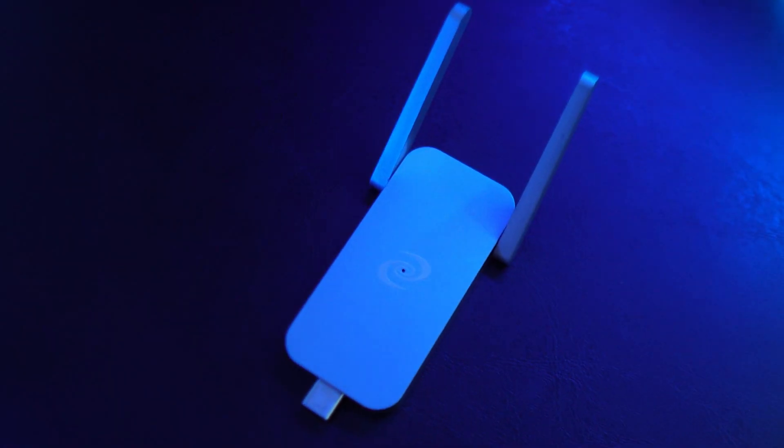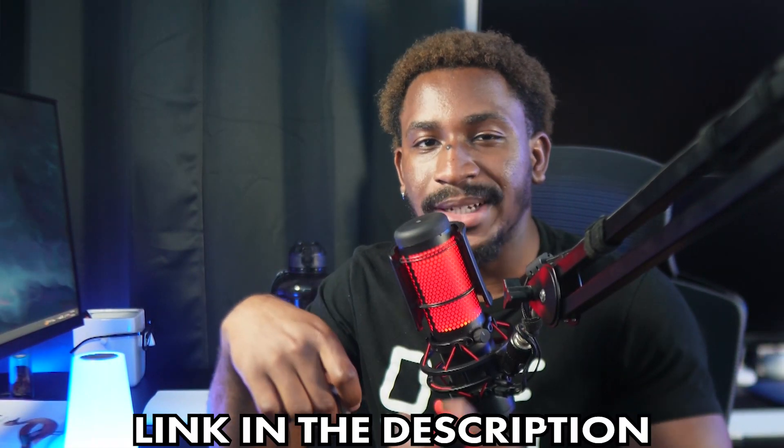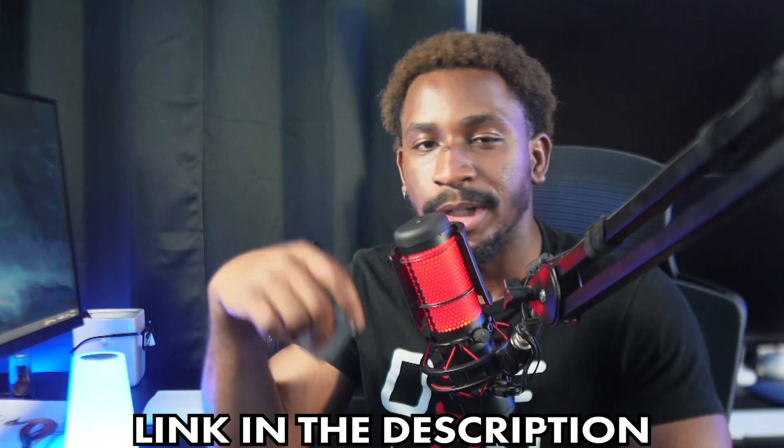Today, I'll be talking about a product that might be a bit unusual for the channel, but stay with me, I promise it will be worth your time. It's a hardware DPN or DVPN, which stands for Decentralized VPN. This is the Deeper Connect Air by Deeper Networks. Deeper Networks sent me this device and sponsored this video, but all the thoughts I'll be expressing are entirely mine. You can find a link to the device in the description below.